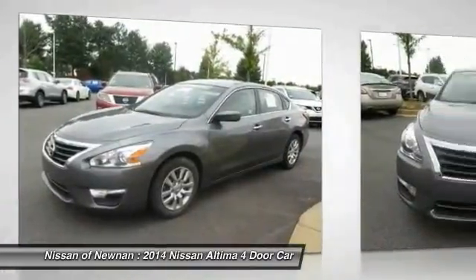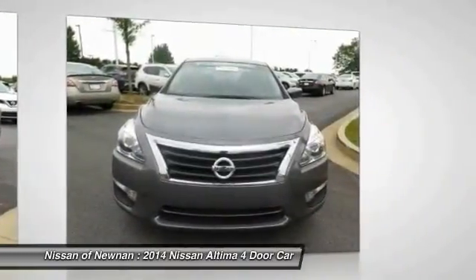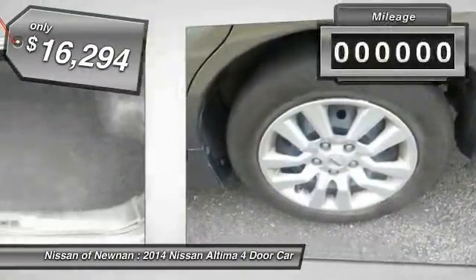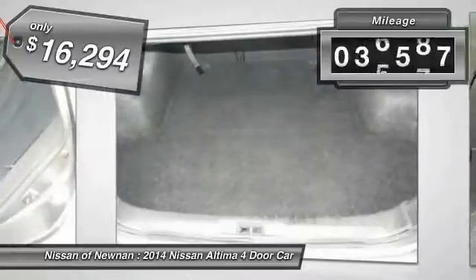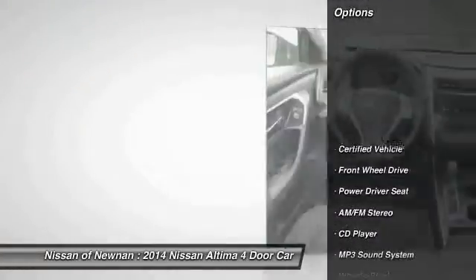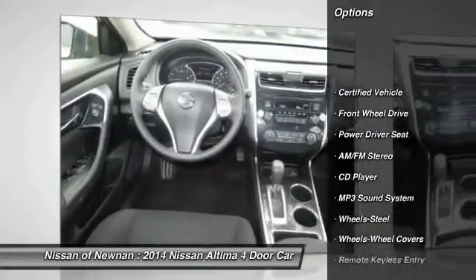You'll see the Nissan Altima is made to drive and built to last, and is priced below $20,000. This vehicle has less than 40,000 miles.